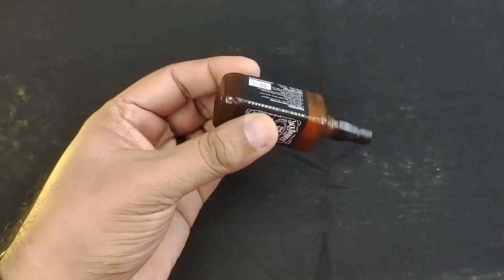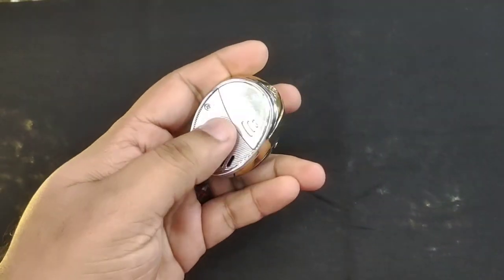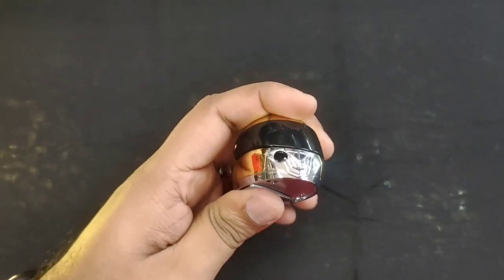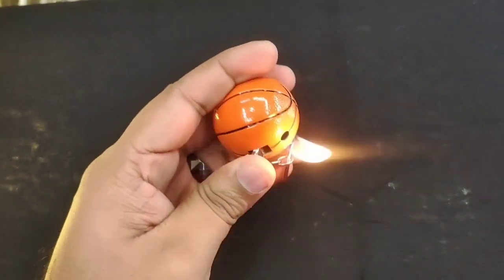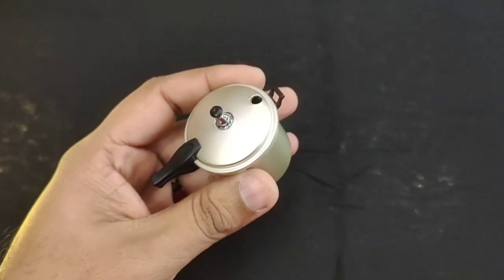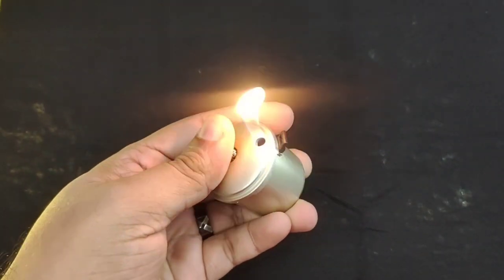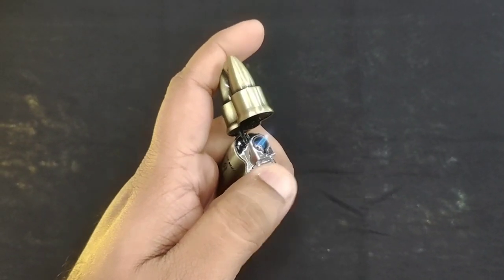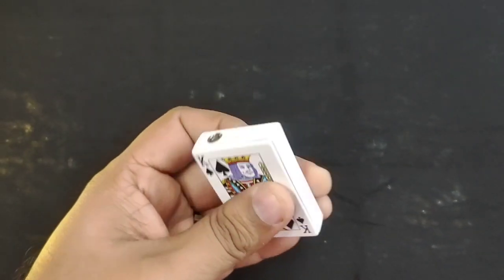I am going to show you one by one. This one is Jack Daniel model, this one is helmet model, and this one is volleyball. This one is very funny, like a cooker. And this one is bullet type. And this one is like a playing card.